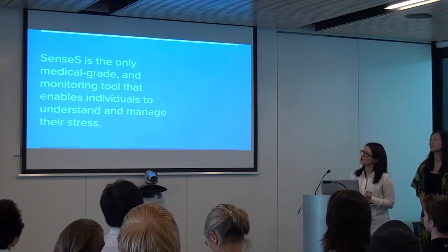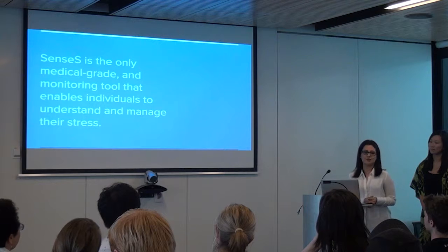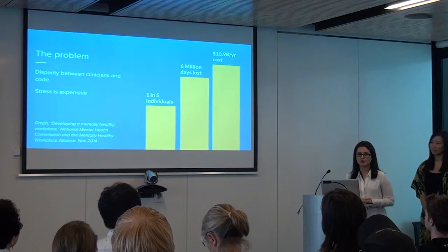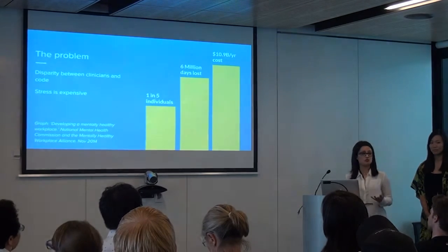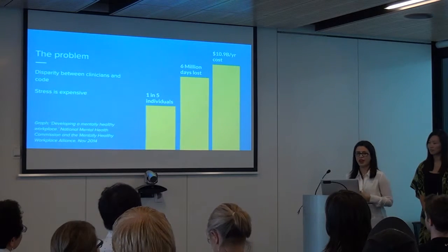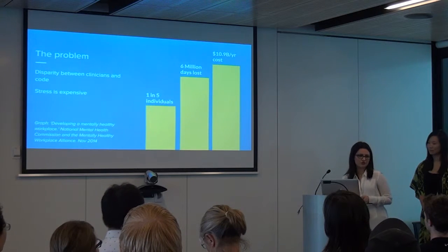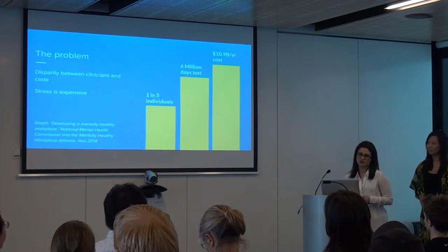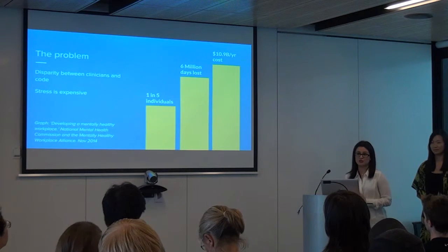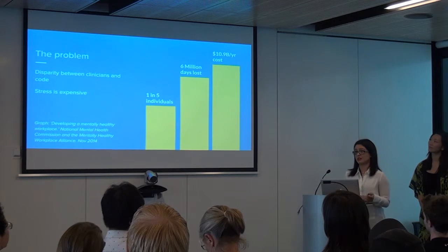Census is the only medical grade monitoring tool that enables individuals to understand and manage their stress. In our research, we found that the problem as a whole is two-tiered: there's a disparity between clinicians and code, and stress in our community is quite expensive. We found that one in five individuals will suffer from a stress-related disorder, resulting in six million days lost to businesses, equating to an almost $11 billion cost to the government per year.